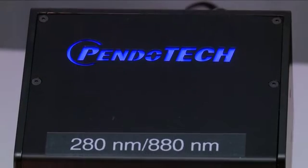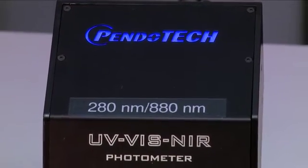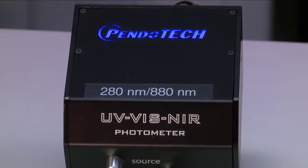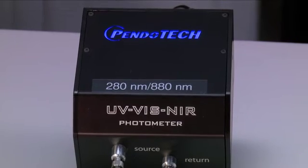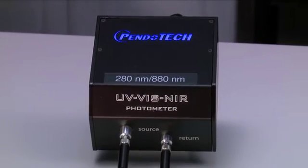For applications where two different wavelengths are desired to obtain two different measurements from one flow cell, there is a dual wavelength photometer that alternates the readings every second. This unit has two analog outputs, one dedicated to each wavelength measurement.